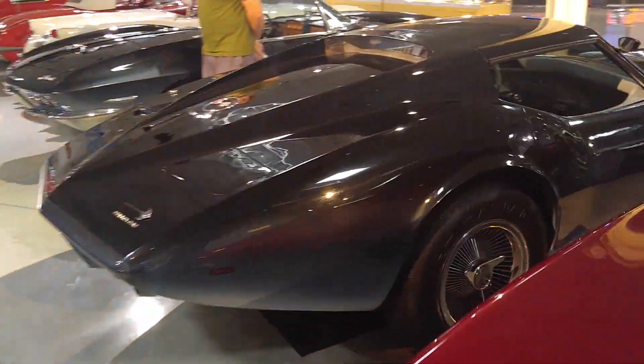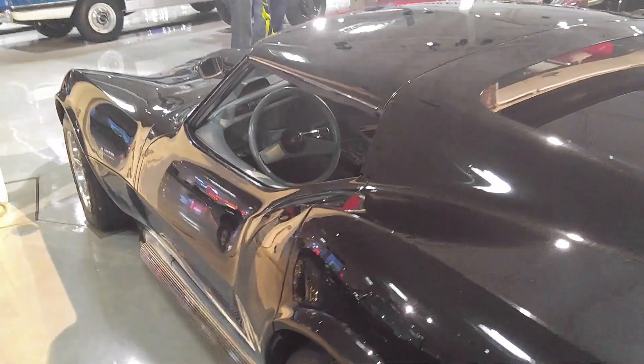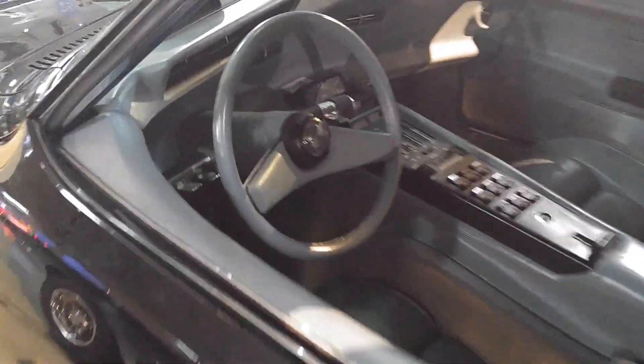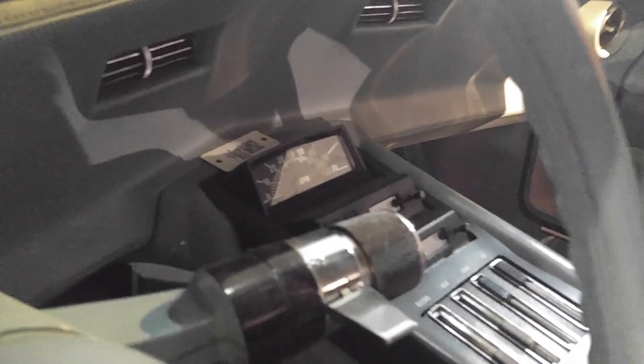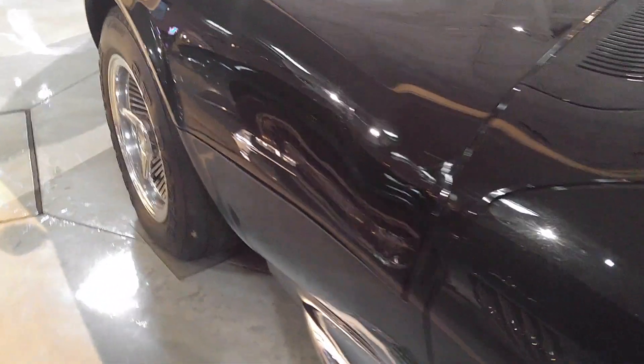There's a 70 W30 Cutlass, and a Mako Shark Corvette with a ZL1. Is that a 427 all-alloy? Tachometer's in a really good place - at the head of the console. There's so much here to look at. It's just a crazy place.